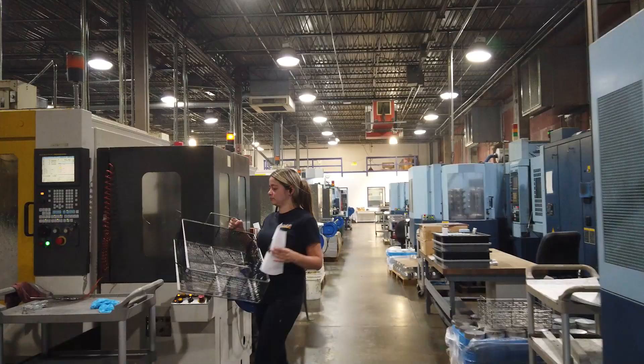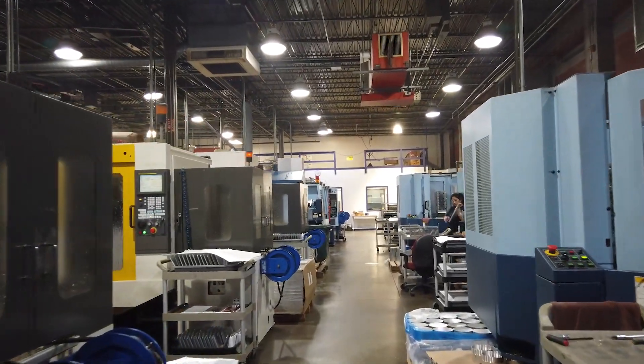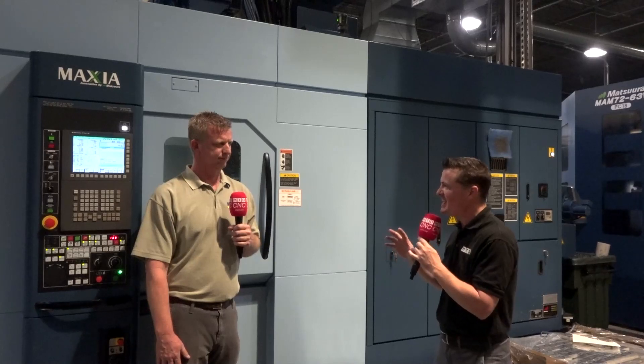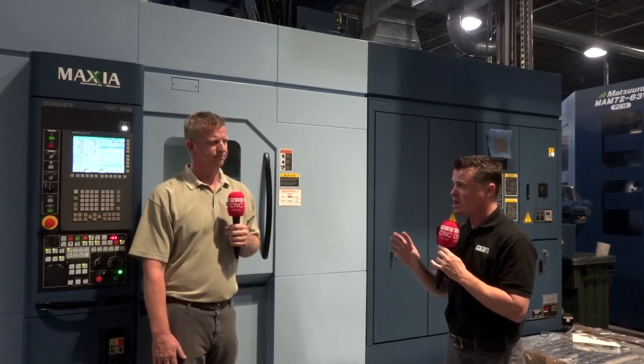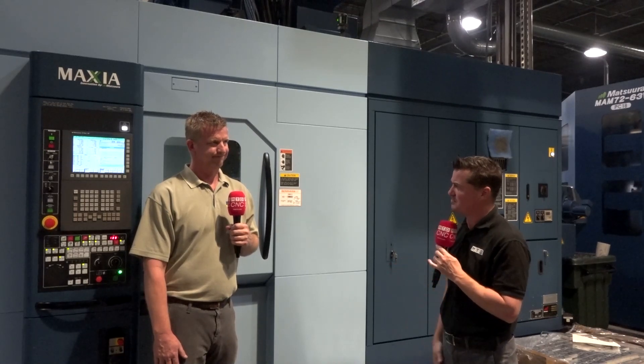Walking around here — and if you ever get the chance, stop by — every machine is running constantly, the noise is everywhere. You guys have 33 total machines, 21 Matsuuras, but if I'm not mistaken you have 15 to 18 employees actually on the floor running these machines.